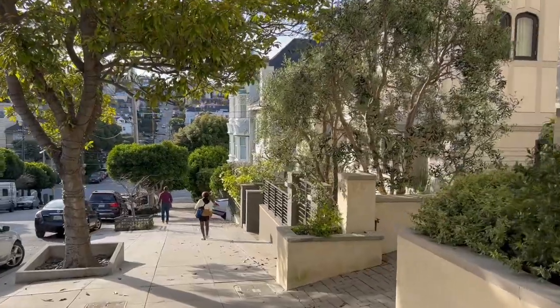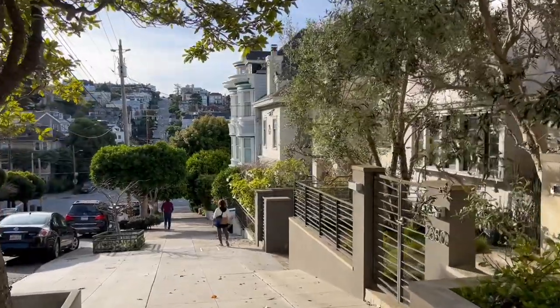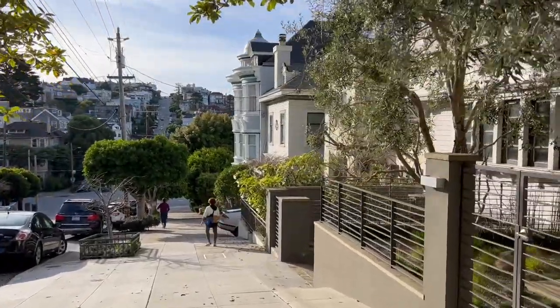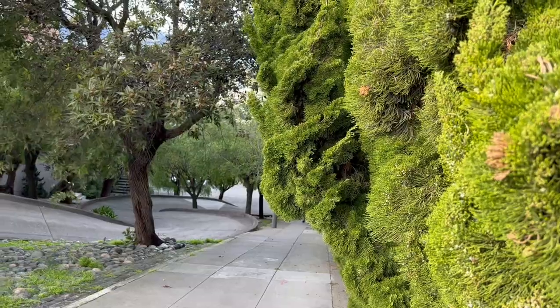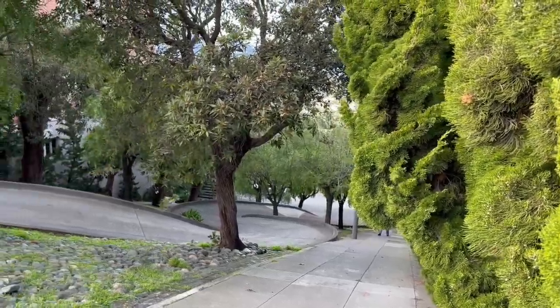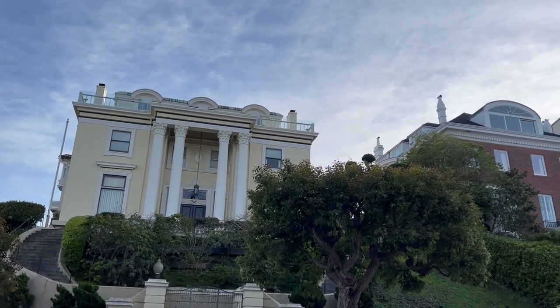If you want to see the biggest and most impressive houses in the neighborhood, head to Broadway or Pacific. These streets are full of amazing houses.